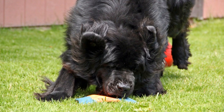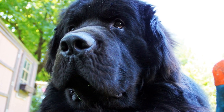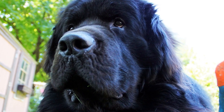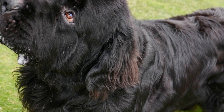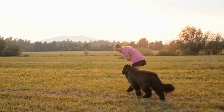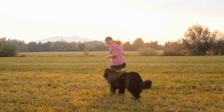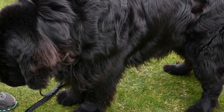Safety Measures. Throughout the entire introduction process, ensuring the safety of both your Newfoundland and the bird is of utmost importance. Never force interactions or leave them unsupervised. Consider using baby gates or barriers to prevent accidental contact between the two during the early stages. Additionally, always keep your bird's cage securely closed to avoid any potential accidents or harm.